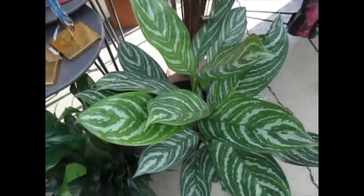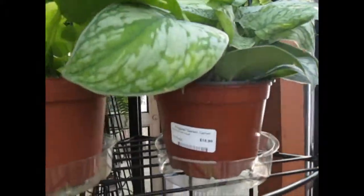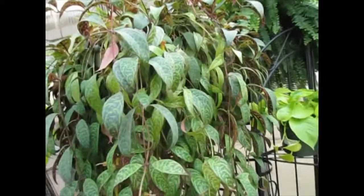Chinese Evergreen — sixteen. Neon Pothos for fourteen.